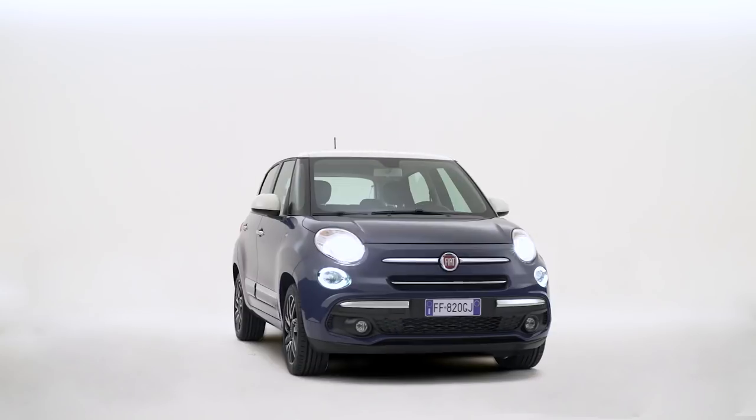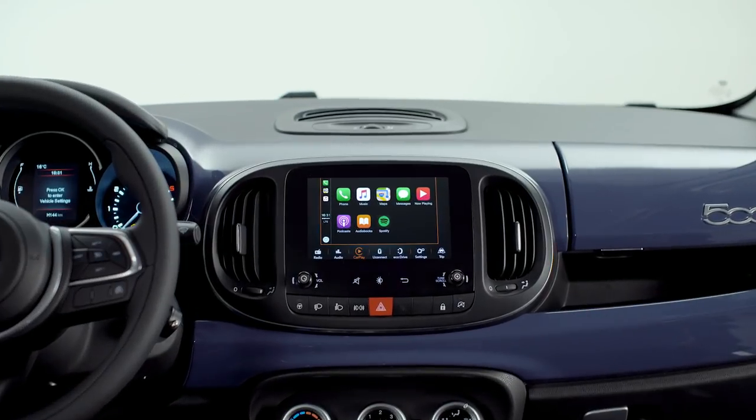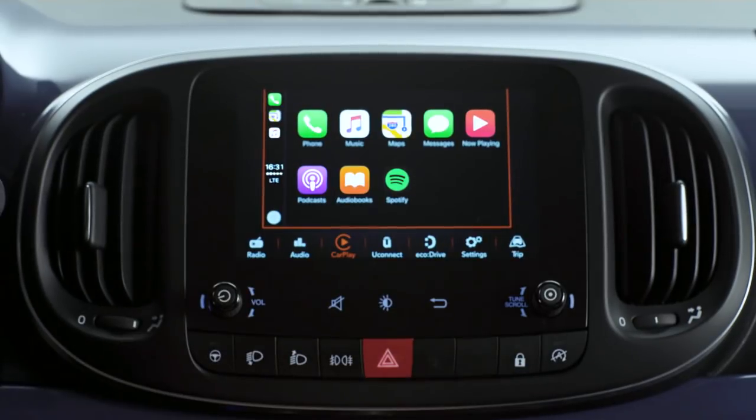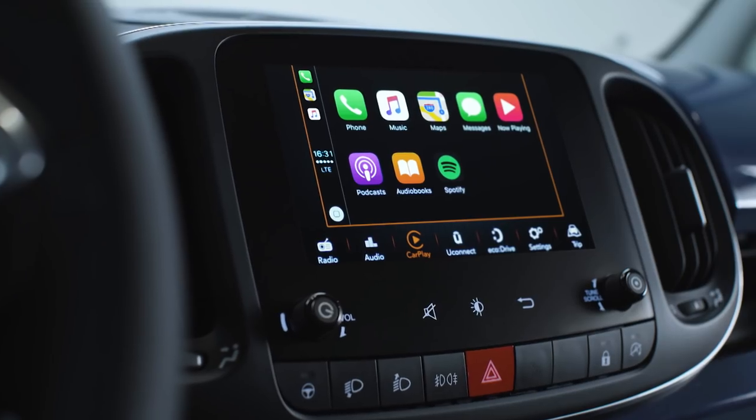Fiat 500 with Apple CarPlay integration lets you use Siri while staying focused on the road. Just plug your iPhone into the car with a suitable cable. Let's make a phone call with Apple CarPlay.